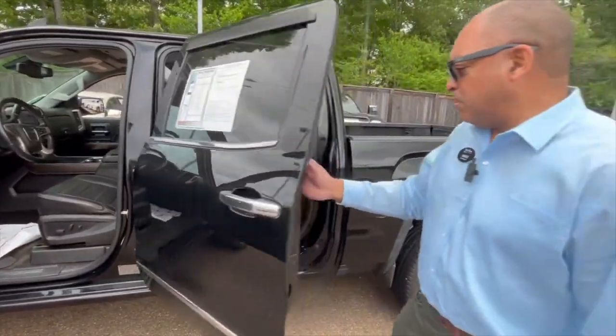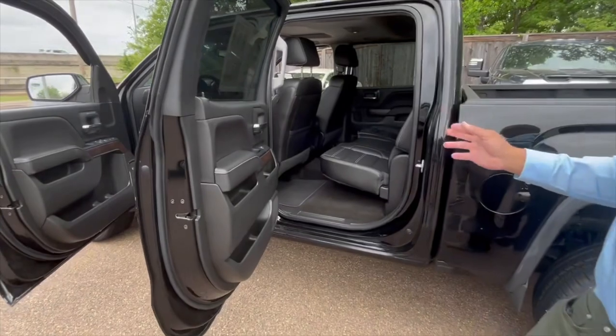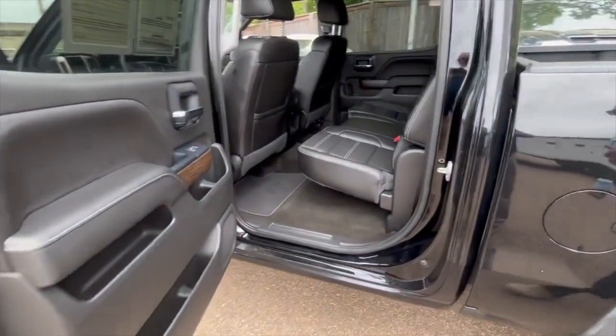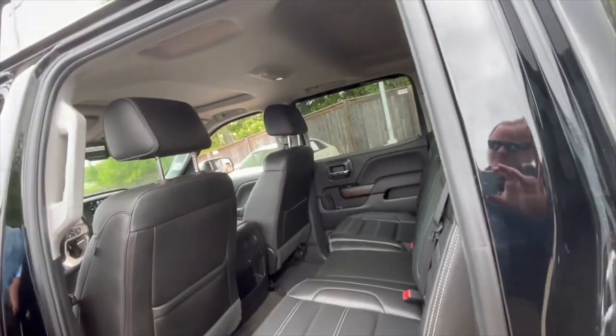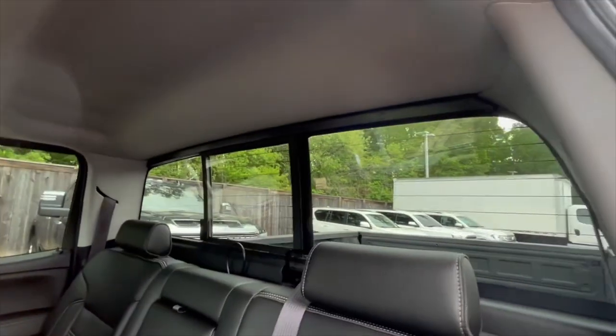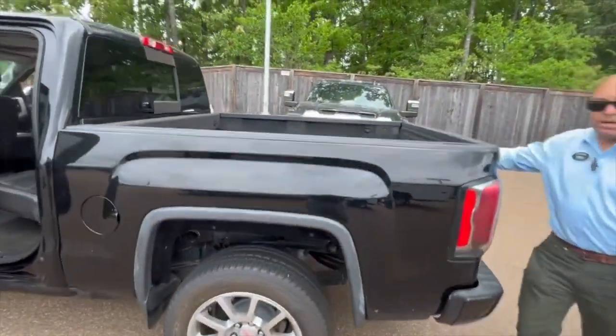This is a crew cab — makes you very comfortable. It'll seat five people comfortably. You got leather in the front and leather in the back. Also got your sliding rear window there if you want to get a little breeze while you're driving. You also got the bed liner already here — spray-in bed liner.